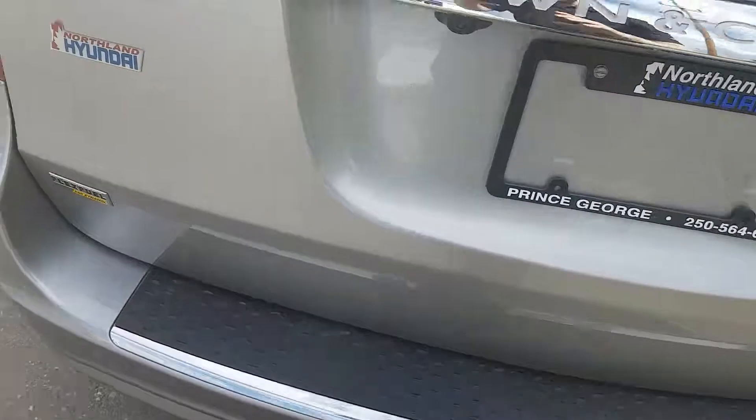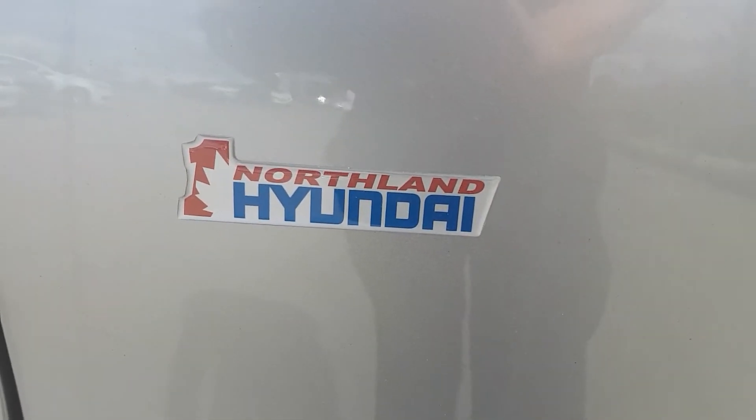So I think that basically sums up our Chrysler Town and Country for today. If you have any more questions about this model, feel free to come on down to Northline Hyundai — we'd be glad to help.